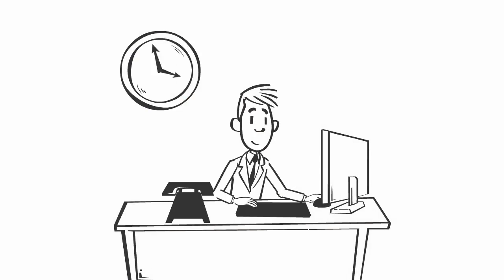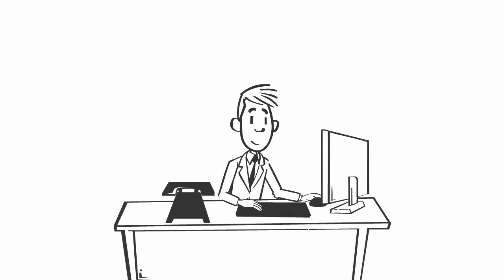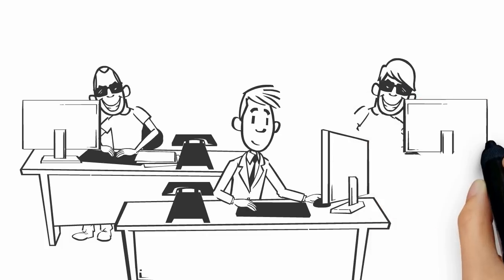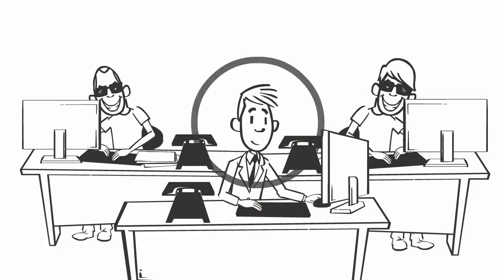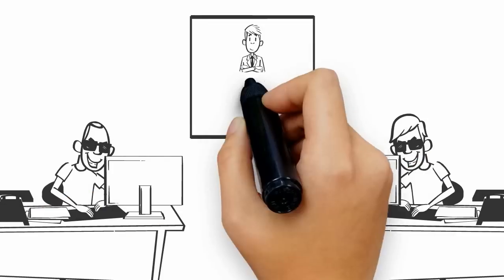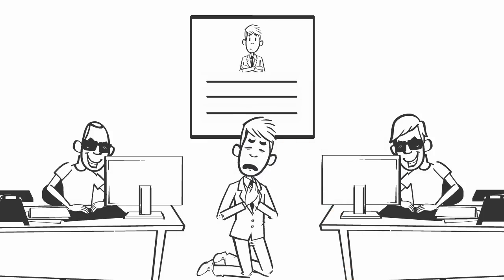Do you know many of us surf the internet for countless hours without knowing that our security can be compromised? Yes, that's correct. You might know, but you are still at the risk of becoming a victim to unsocial elements like hackers or eavesdroppers. Your personal data can be tracked and used against your will if your network data is not encrypted.